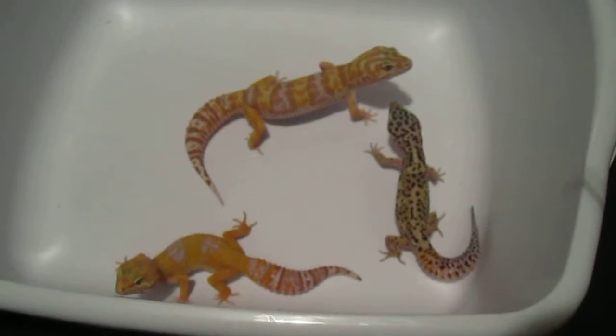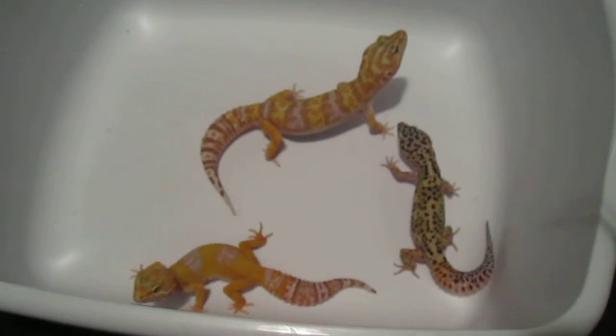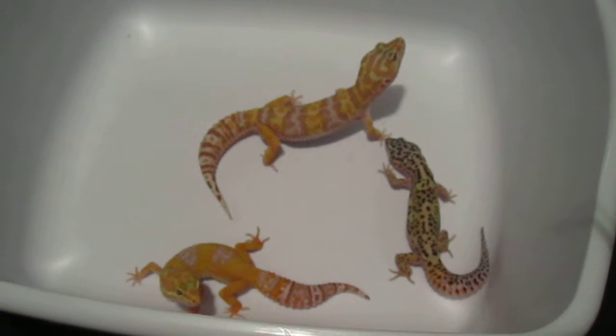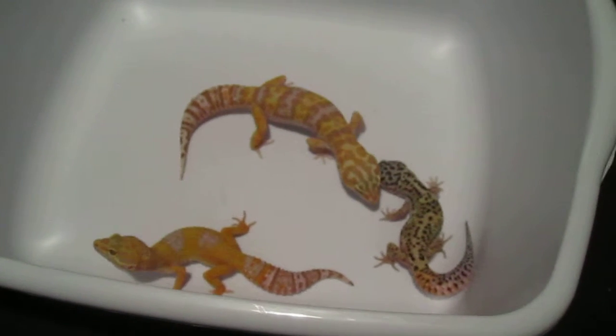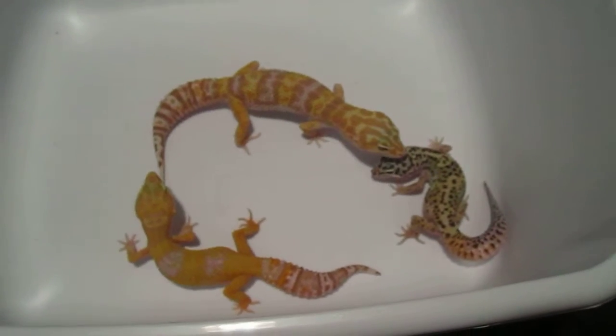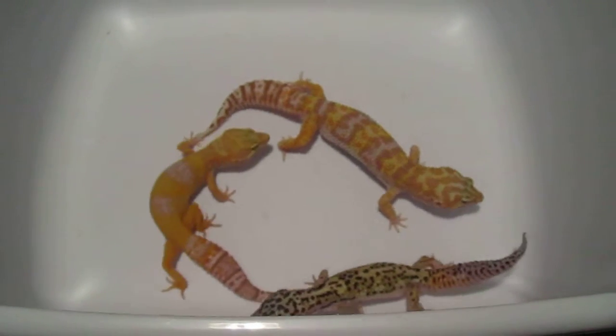Hello YouTube. This is Purple Rain giving an update video on my three leopard geckos that I got from David's Fine Geckos. They're doing great — they're all gaining weight slowly. They're doing good; I've had them for a couple weeks now.